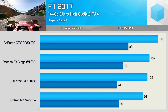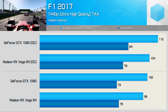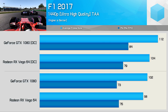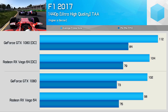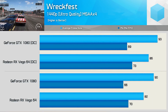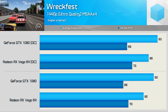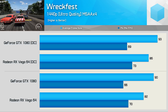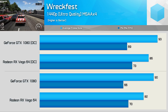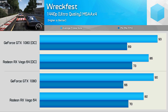First up is F1 2017, where we see very competitive performance between the two GPUs. The GTX 1080 was just 4% faster on average but 3% slower for the 1% low result. Overclocked, the GTX 1080 does pull ahead, though still only by a single-digit percentage. In Wreckfest, after multiple driver updates, the GTX 1080 is now able to pull ahead of Vega 64 at least when looking at average frame rate.